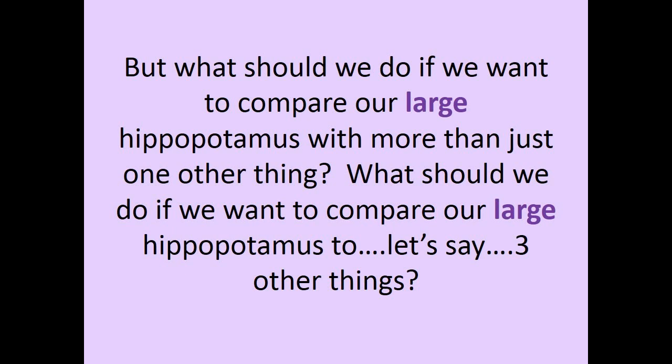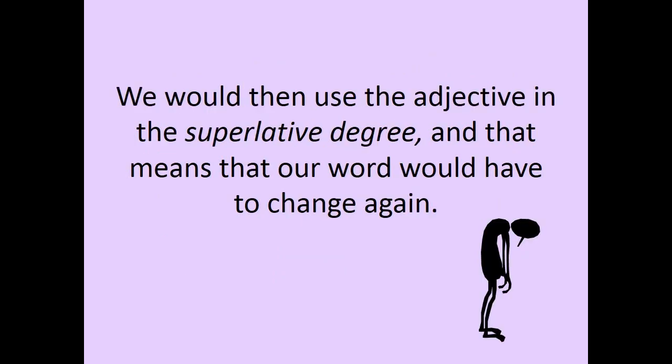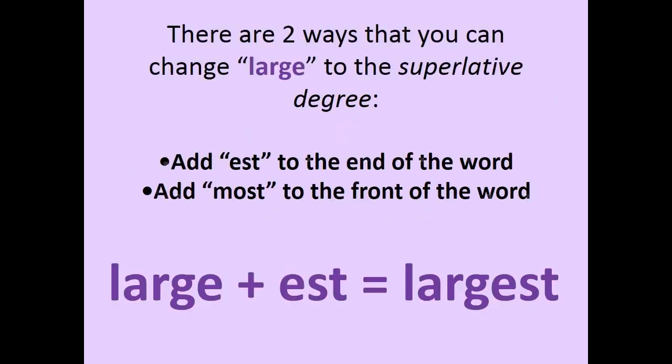But what should we do if we want to compare our LARGE hippopotamus with more than just one other thing? What should we do if we want to compare our LARGE hippopotamus to, let's say, three other things? We would then use the adjective in the superlative degree, and that means that our word would have to change again. There are two ways that you can change LARGE to the superlative degree: add -ST to the end of the word, or add MOST to the front of the word. LARGE plus S equals LARGEST.